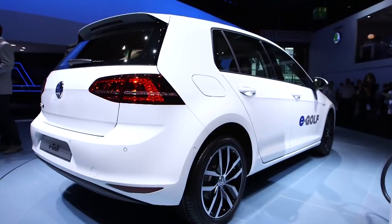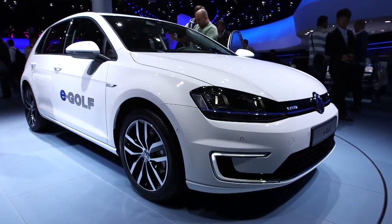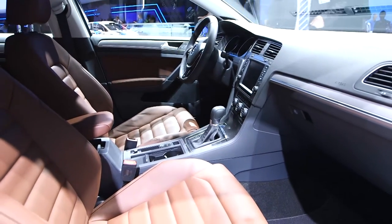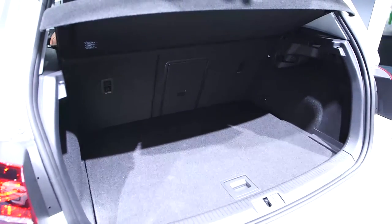While other car manufacturers have gone down the route of building bespoke electric cars, Volkswagen's used its existing platforms, and that could be one of the big advantages of both the E-Golf and E-Up. They're both great cars to start with and having electric power could make them even more appealing in this energy conscious world.